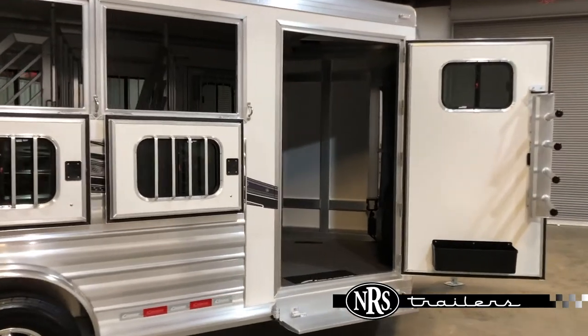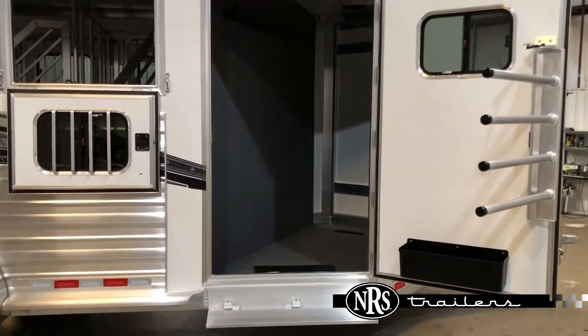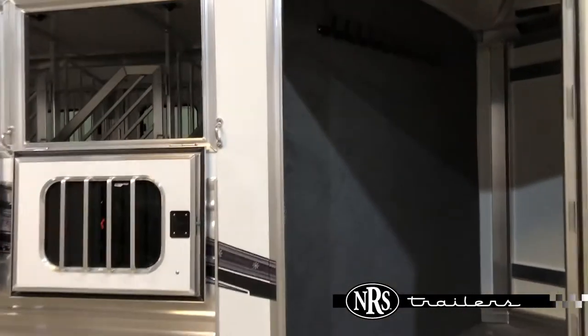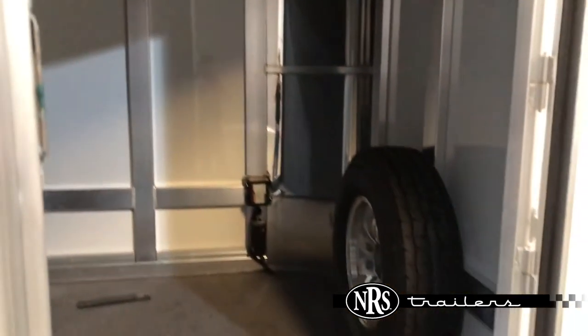Up front in the tack room, you have a four-swing-out blanket bar on that door, along with a brush tray, a fold-up step, a carpeted slant wall, 10 bridle hooks up there, and a spare tire.